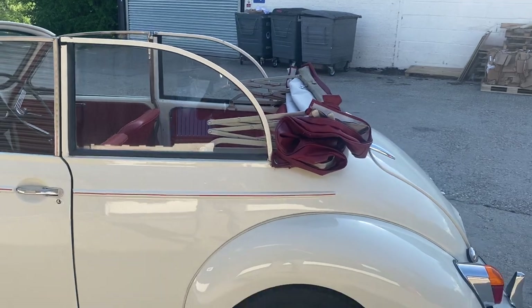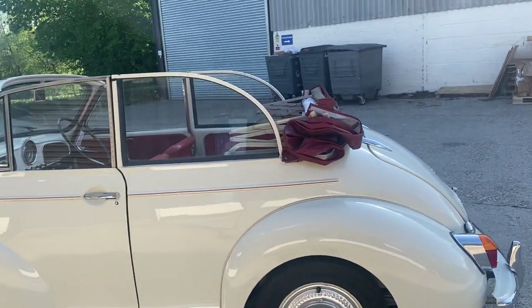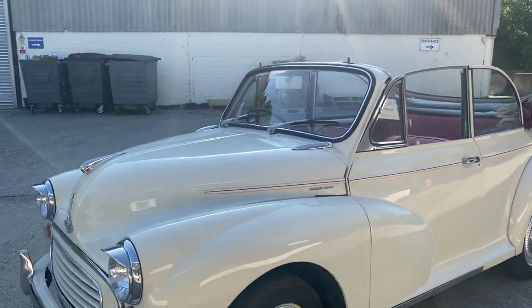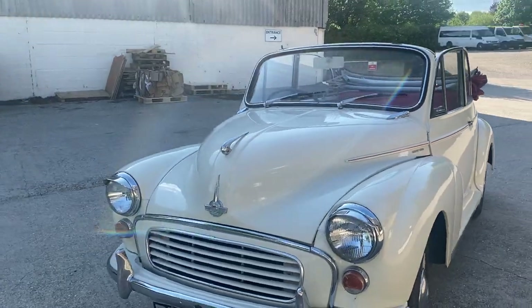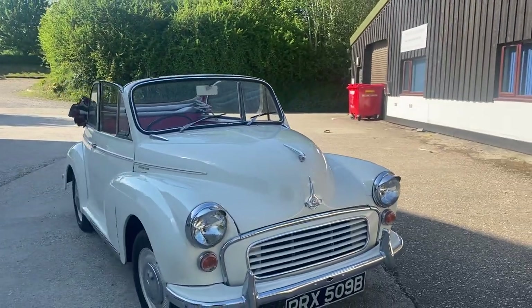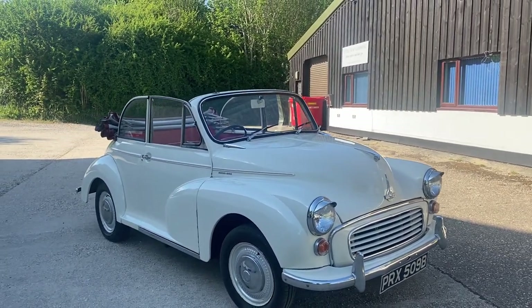The car isn't a concours car that you'd expect to win first prize at the concours clubs, because it's actually an everyday working classic, and it would be a crime not to go out and enjoy driving this car. That said, the car is certainly good enough to take to car shows.